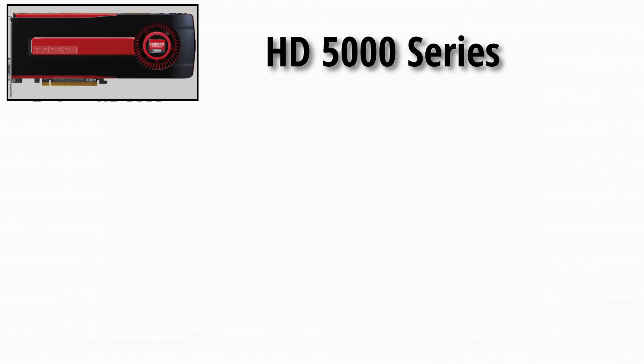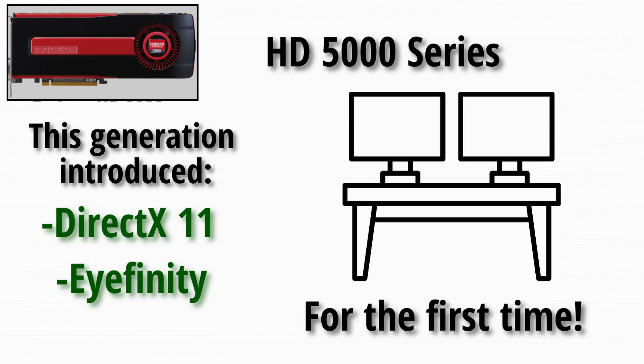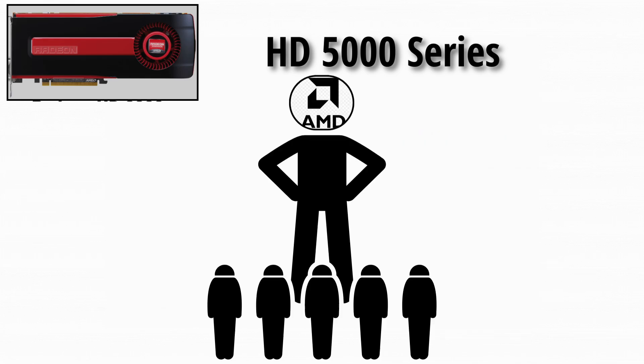HD 5000 series: this generation introduced DirectX 11 and Eyefinity, which let you run multiple monitors for the first time. The HD 5870 was the fastest GPU in the world when it launched. Pure domination.